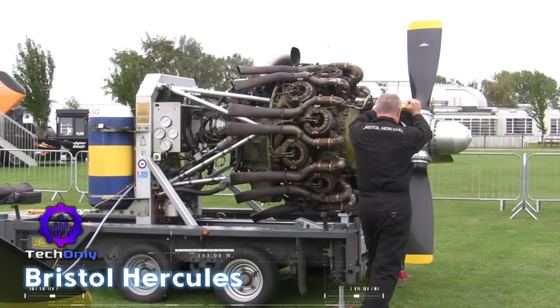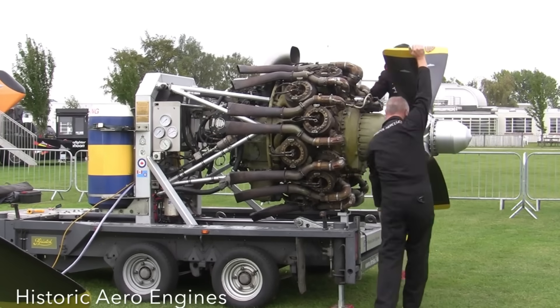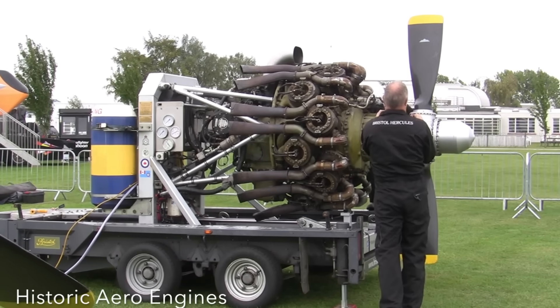The Hercules was a 14-cylinder sleeve-valve radial engine used in the Beaufighter and Wellington bombers. Its smooth operation and reliability made it a favorite for night fighters and maritime patrol.